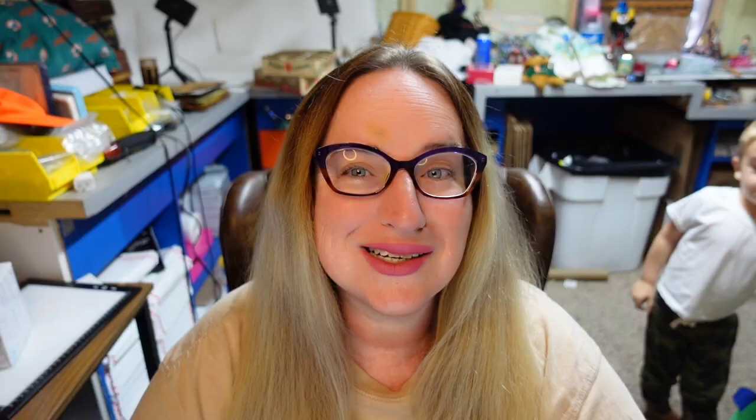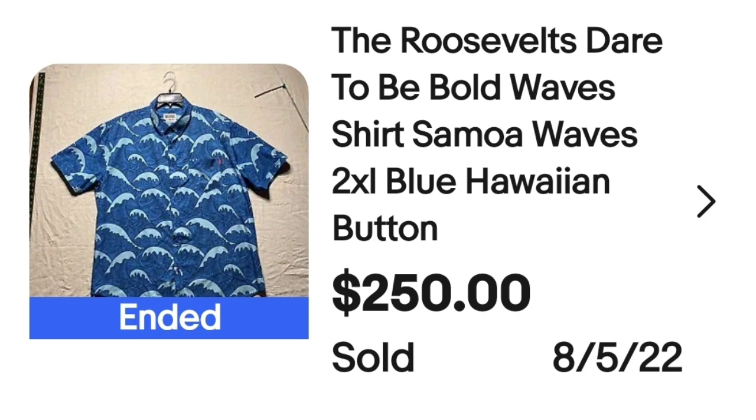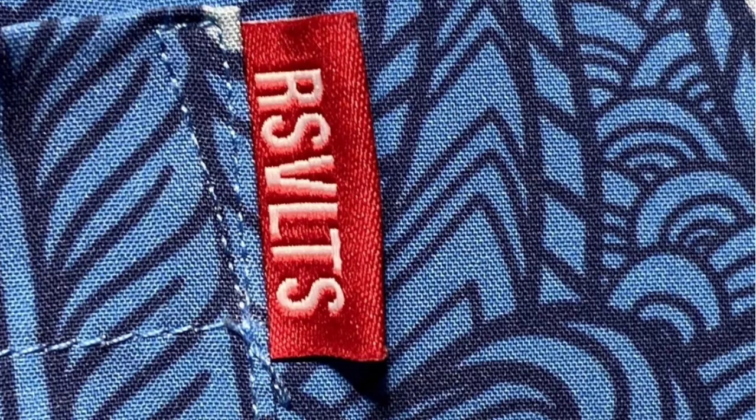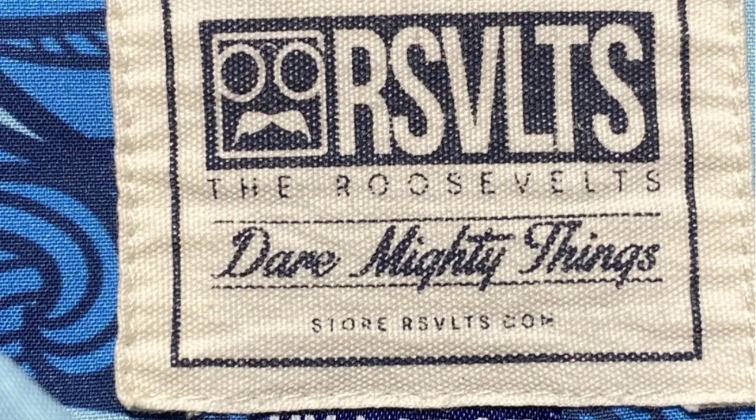This is a shirt by the Roosevelt Brothers, another brand I was not familiar with. This is the Roosevelt's Dare to Be Bold Wave shirt, Samoa Waves — a 2XL blue Hawaiian button-up. This one sold for $250. It has big waves with a really cool tribal design inside them. On the pocket is the Roosevelt's tag, and the inside tag says The Roosevelt's Dare Mighty Thing. This was an XXL, and that probably has a lot to do with the price — with Hawaiian shirts, larger sizes can get you more money.